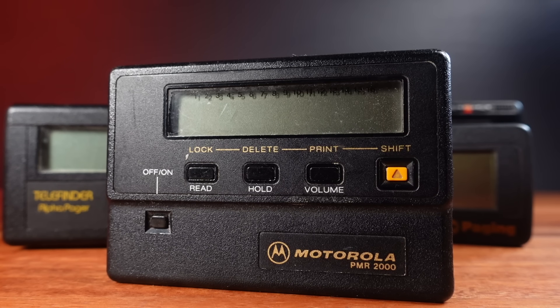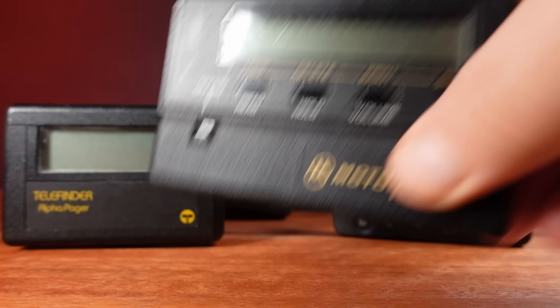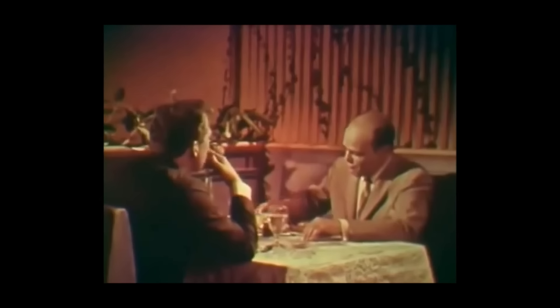These are called beepers or pagers — these terms can be used interchangeably. Technically, beepers have been around since the 1950s.